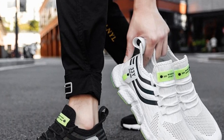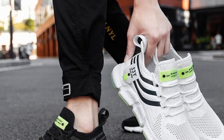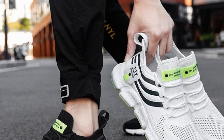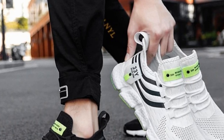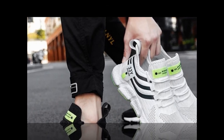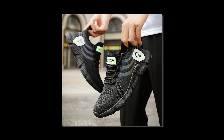Hey everyone, welcome back to the channel. If you're new here, make sure to hit that subscribe button for more in-depth reviews and the latest in fashion and footwear. Today, we've got something special for you — a detailed review of the Big Running men's breathable classic casual shoes. If you're on the hunt for the best shoes to stand all day, stay tuned because these might just be what you're looking for.